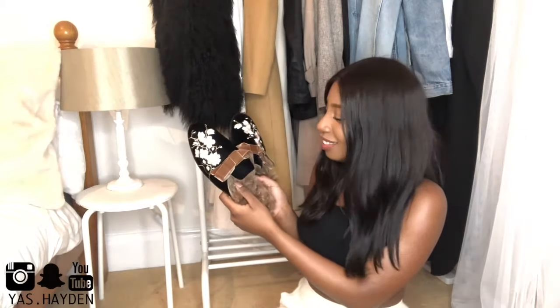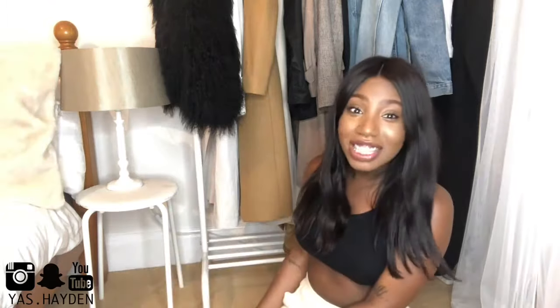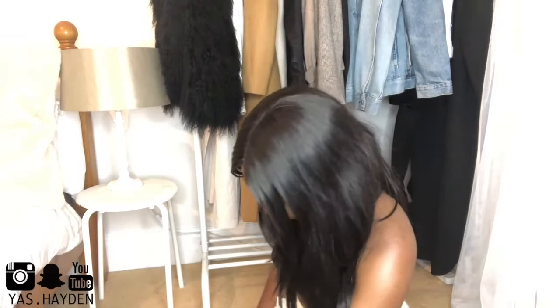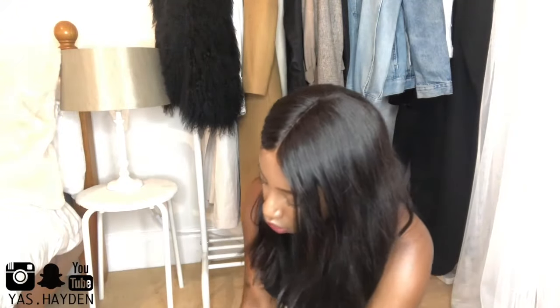I can't believe I got this so wrong on camera. Can I just edit this bit out? No — in the intro I said there were three things. Damn it. I hate these, I absolutely hate these. Well, this is going well for a first unboxing slash haul. And they're shedding — oh my gosh, they're shedding on me already! Can you see that? Gross. Nope, nope. Those are definitely going back.